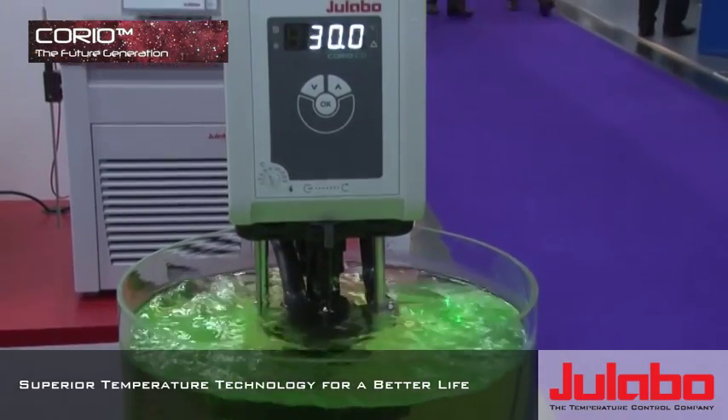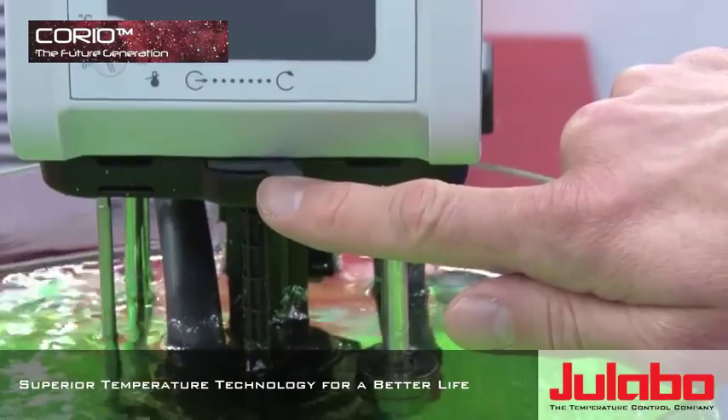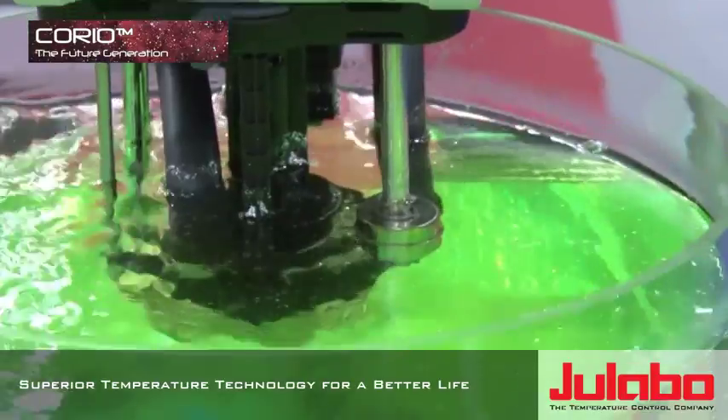A great new feature of the new Corio circulators is a small lever, which helps you to change from internal to external circulation with just the push of your thumb.